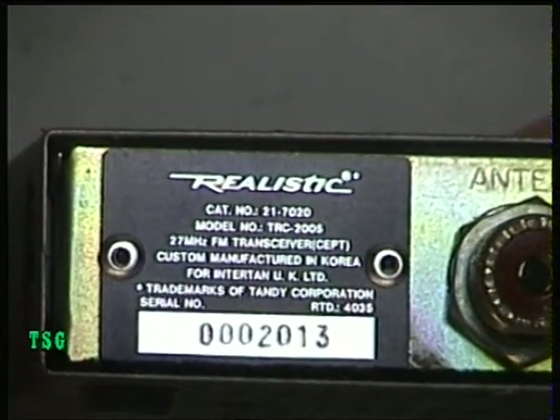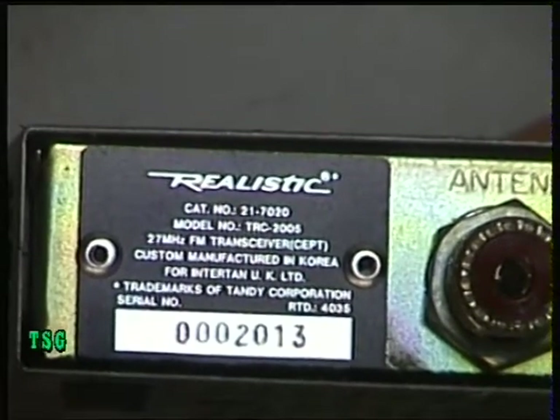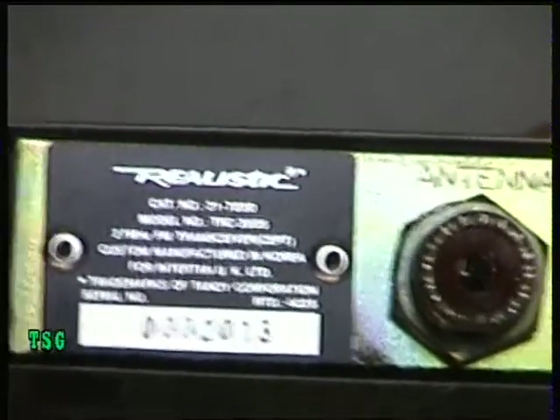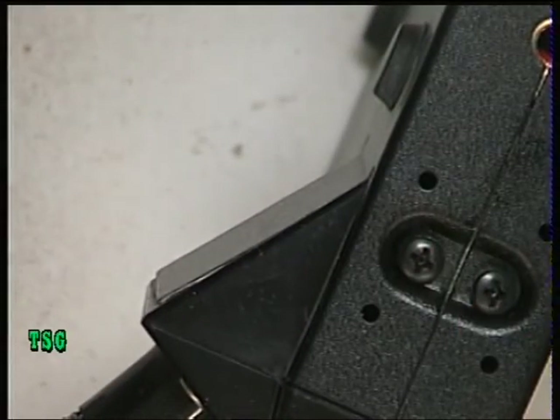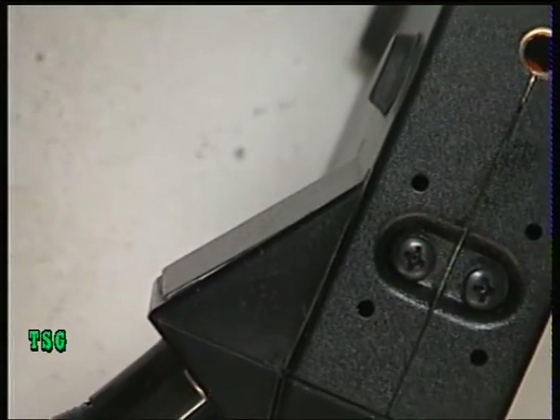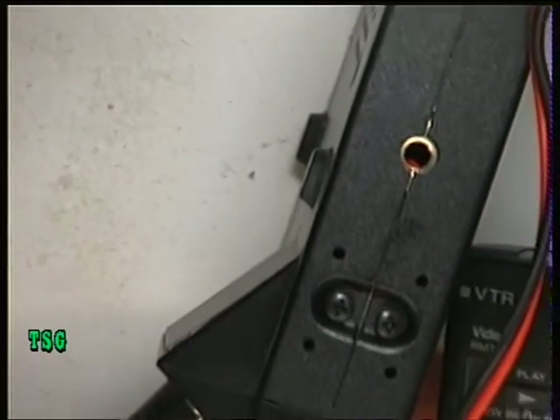It looks to me like it's made by Maxon, made in Korea. Well, it will be made by Maxon obviously, because I'm going to be using the service information I have for the Maxon MX1000, which is the same radio.